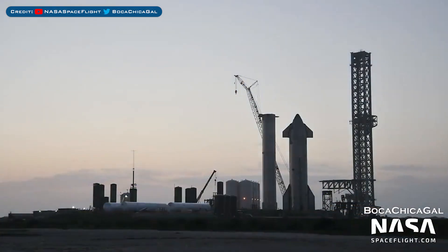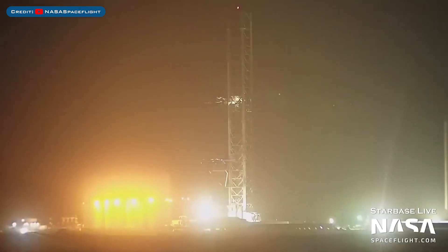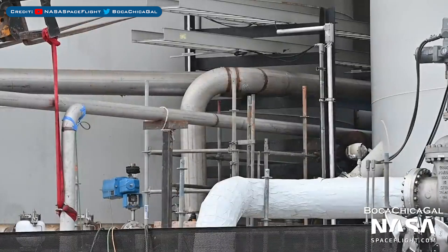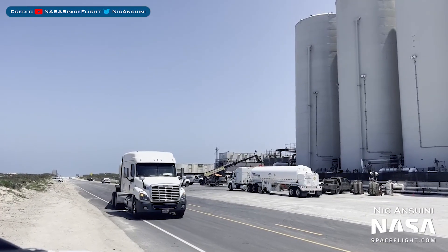Heading to Boca Chica, here's a view of the launch site. SpaceX did some testing of the chopstick catching arms recently. Work has been going on with the Starship Quick Disconnect Arm. Plumbing work has been going on at the Orbital Tank Farm recently, along with a whole bunch of propellant deliveries.